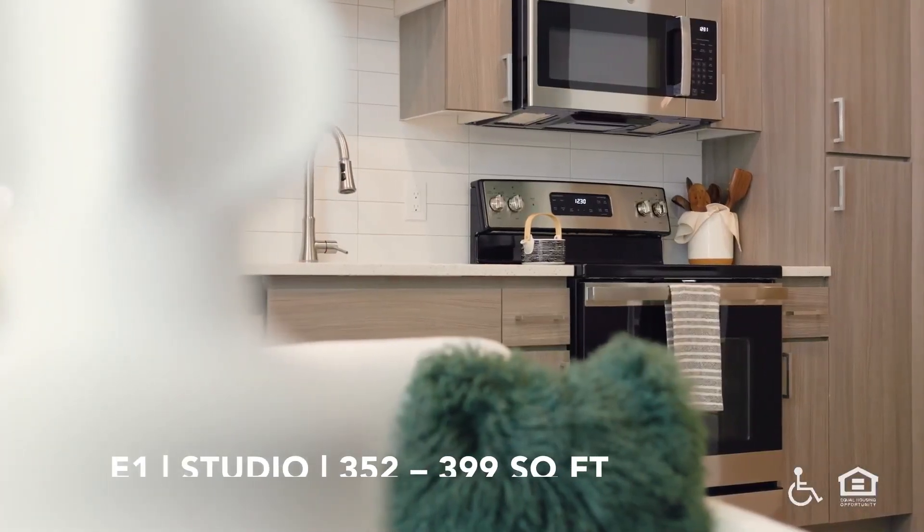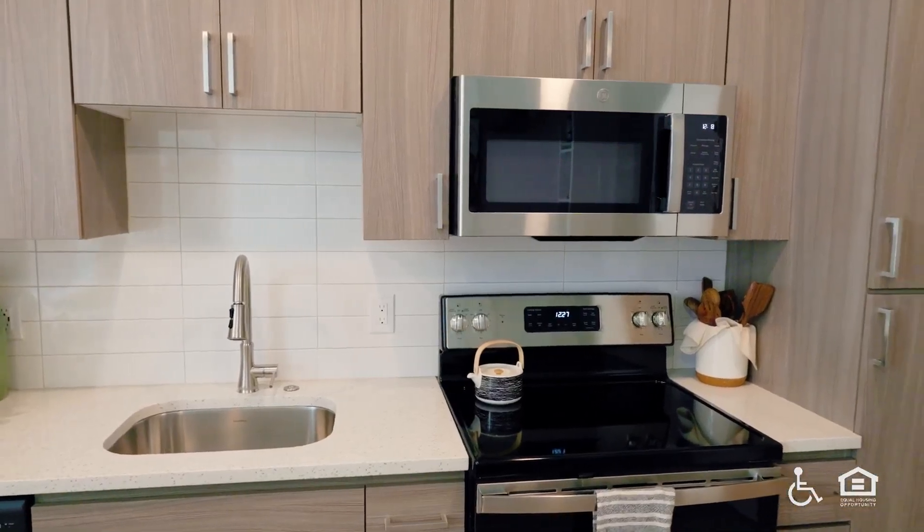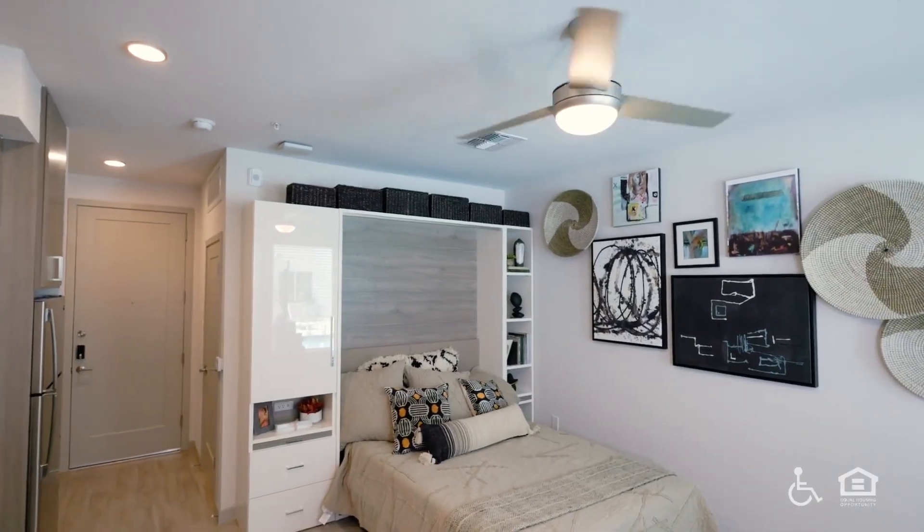E1 Studio, 352 to 399 square feet. The kitchen sink and stove. A bedroom with ceiling fan.